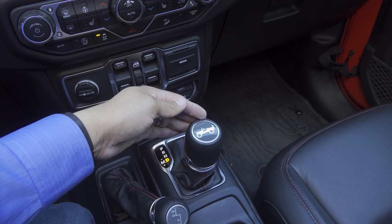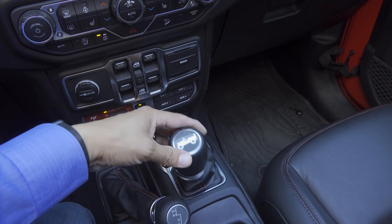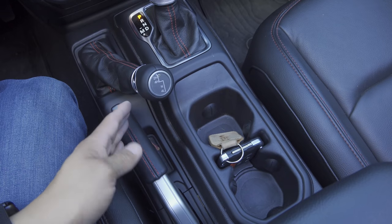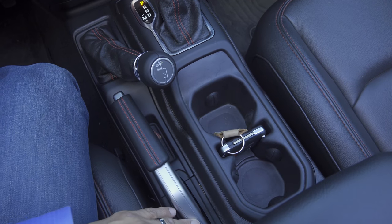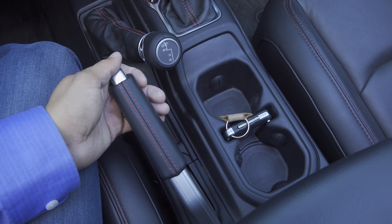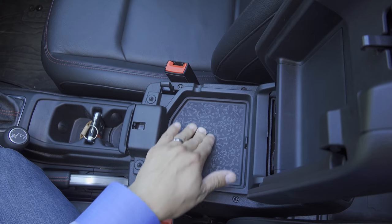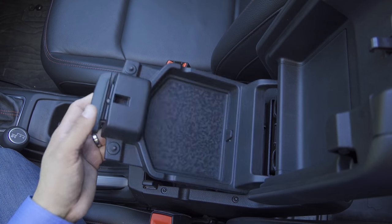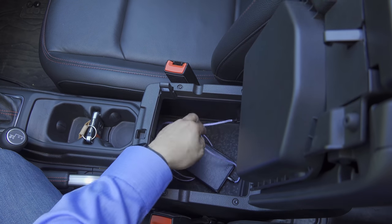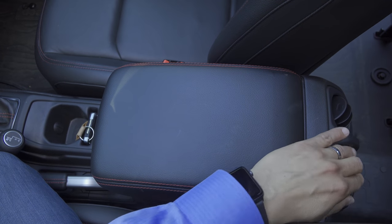The gear selector is a pretty traditional console shifter. Drive is all the way down to the bottom, manual mode over to the left — press away from the driver for up, pull toward the driver for gear down. There's a little Willys Jeep icon on the top. Between the front seats we have two large cup holders, an area to stick your key if you don't have pockets, and a handbrake. We also find a padded center armrest that opens in two different stages — a small storage tier with a rubber mat inside for smartphones, wallets, and keys, and a deeper compartment below that. There's also an extra USB input in the back of the console, and you can see the two rear air vents.